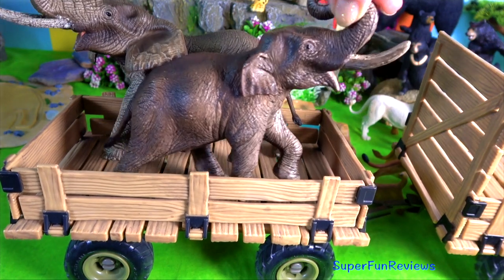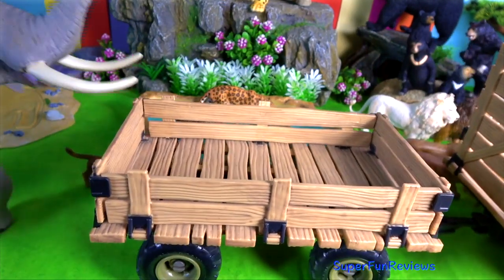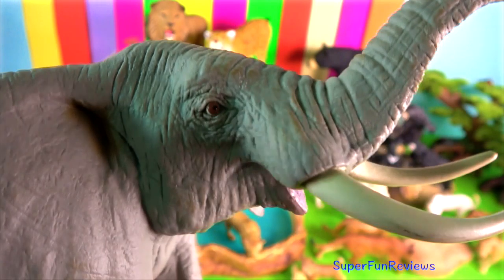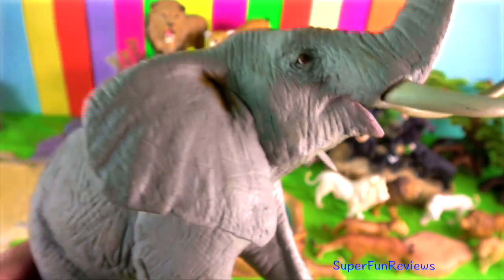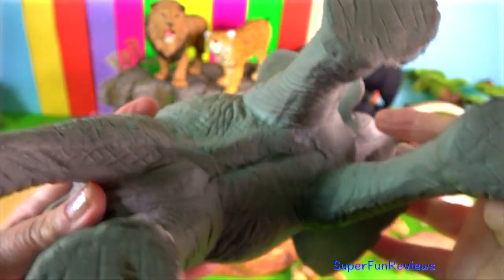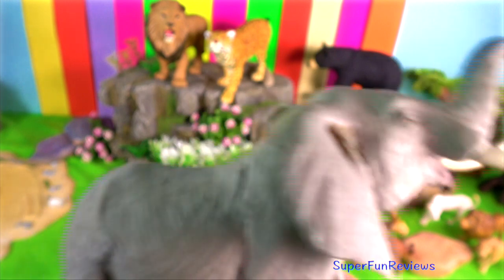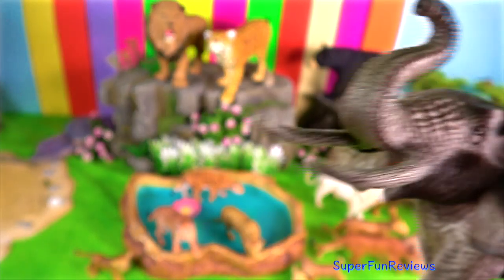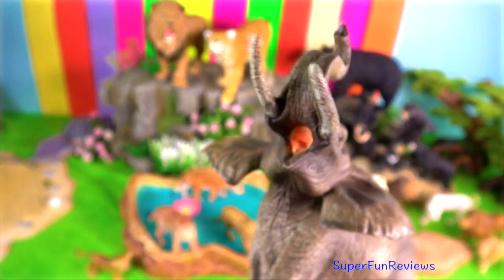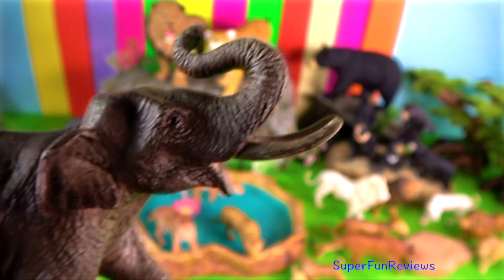The trunk or proboscis of the elephant is one of the most versatile organs to be evolved amongst mammals. Anatomically, the trunk is a combination of the upper lip and nose. The nostrils are located at the tip. The trunk is large and powerful and also extremely dexterous, mobile and sensitive. At the end of the trunk are flap-like projections enabling it to perform amazingly delicate functions such as picking up a peanut from a flat surface or cracking something open.